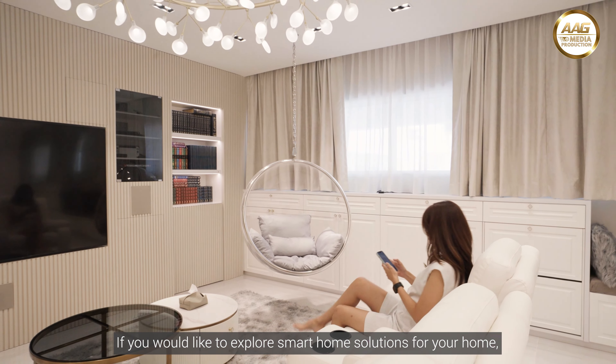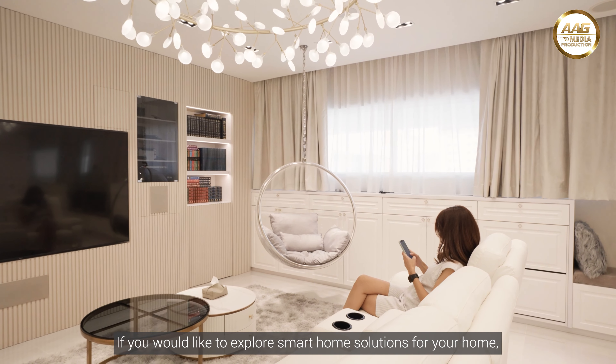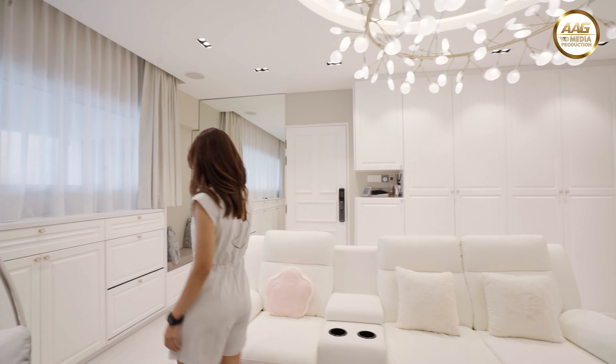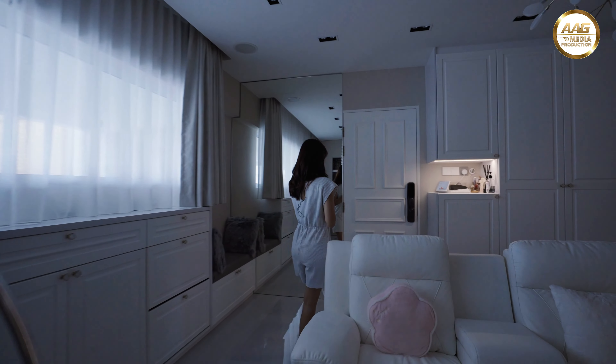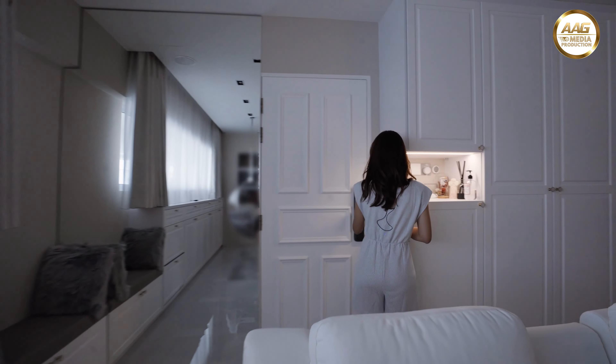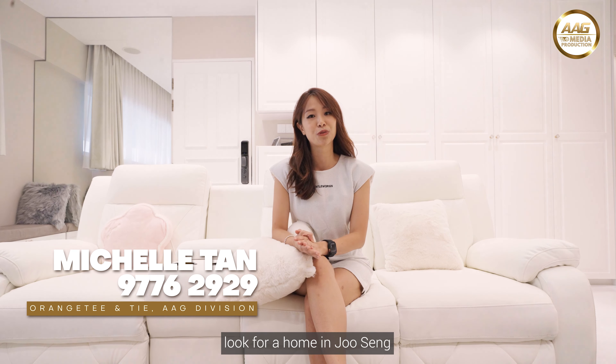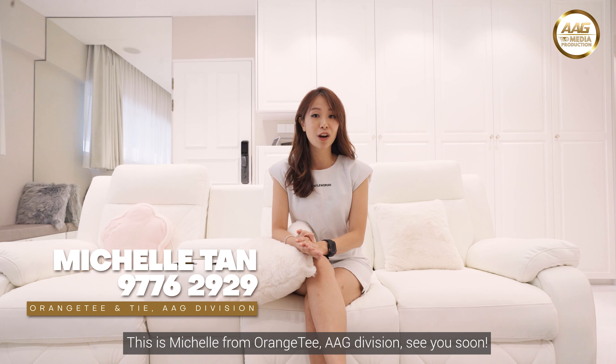If you would like to explore smart home solutions for your home, the owners recommend iSignage Smart Home for the job. Hey Google, I'm leaving! Thanks for joining me on this tour — give me a buzz if you would like to sell or look for a home in Ju Sing. This is Michelle from RHT AAG Division. See you soon!